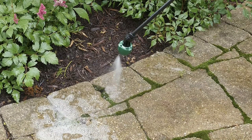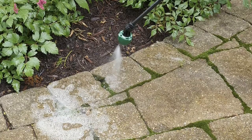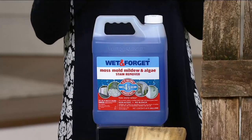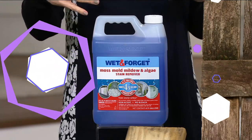This concentrate comes in 1-gallon bottles that you can dilute to make up to 6 gallons of cleaner. It can cover anywhere between 750 and 2,250 square feet with one bottle. It's bleach-free, non-caustic, non-acidic, and this chemical-based formula can be used on the roof.